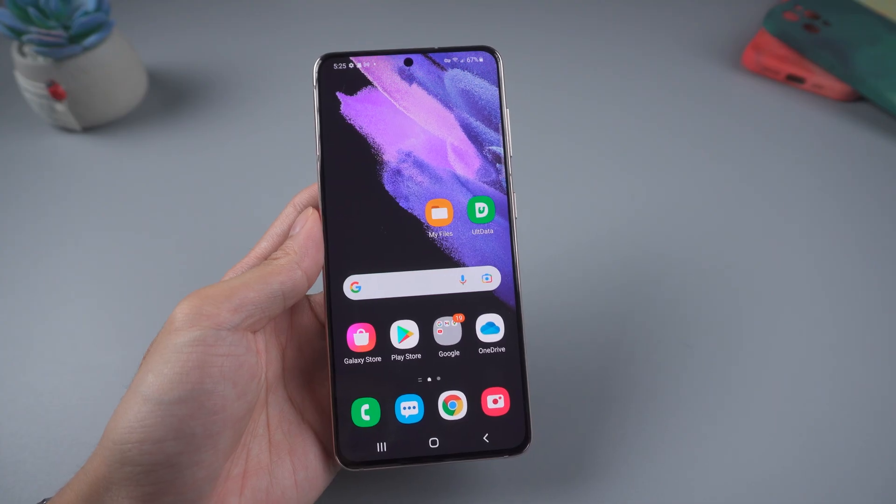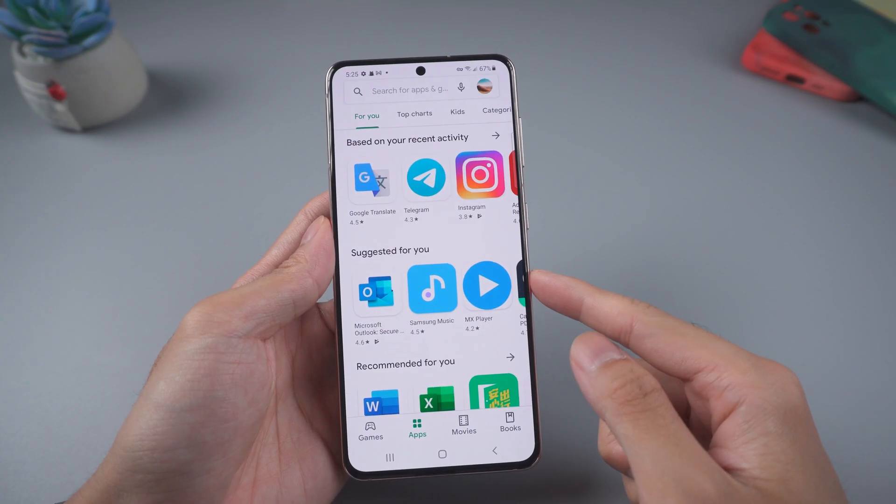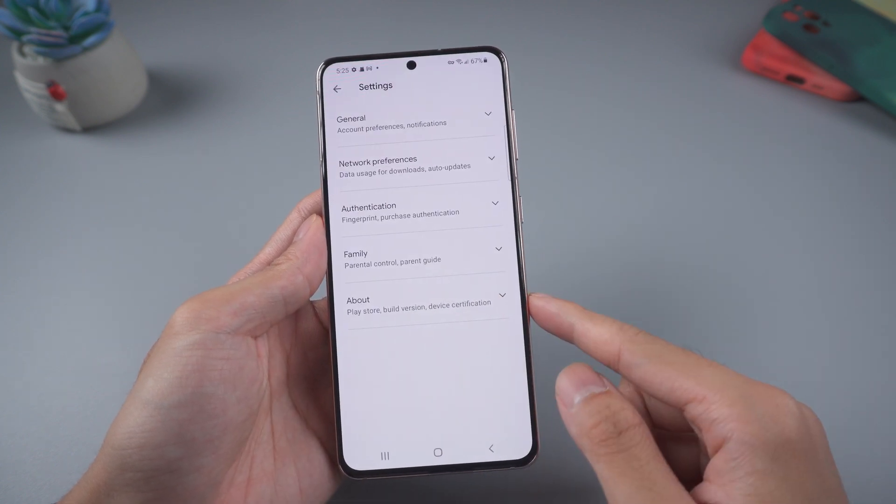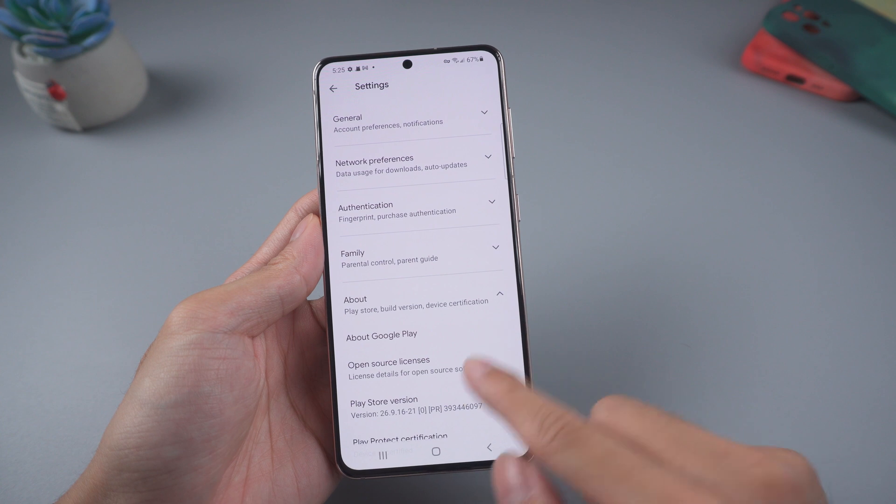For Android phone users, method four: check Google Play Store update. Go to Play Store, tap the icon, then choose Settings, tap About, Play Store version.